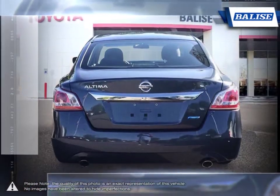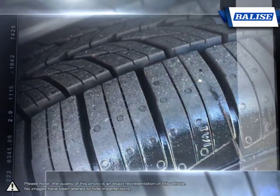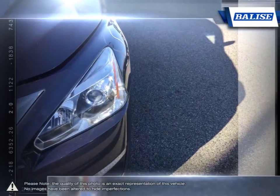Nissan gave the Altima competitive fuel economy and powerful acceleration by putting the vehicle on a diet. The engine, body, and chassis are all lighter with slimmed-down aerodynamics.